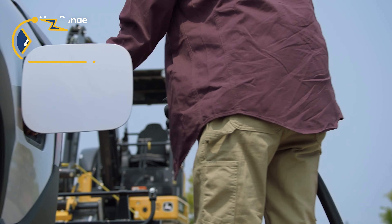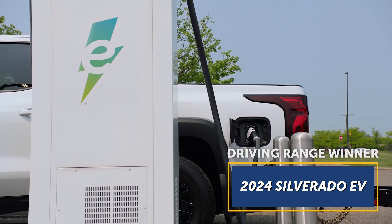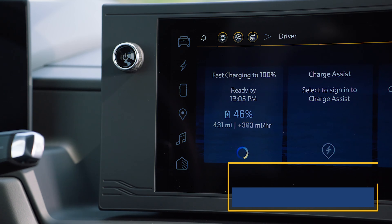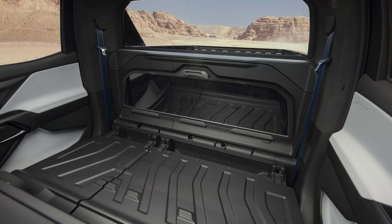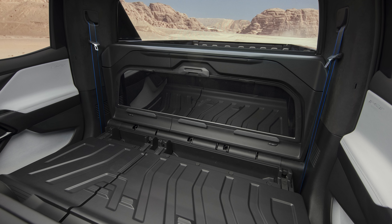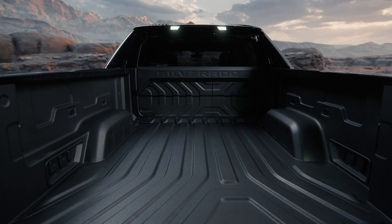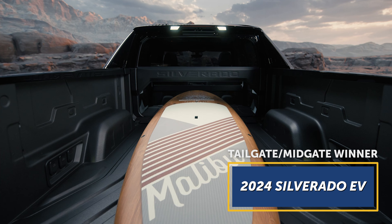New for 2024, the Chevy Silverado EV serves up a sleek design, great driving range, and versatile cargo hauling solutions. Fleet sales have begun, but consumer sales of low- and mid-priced models aren't scheduled to start until the middle of 2024. In the meantime, a loaded RST trim is supposed to be publicly available in late 2023, with a starting price of over $105,000.